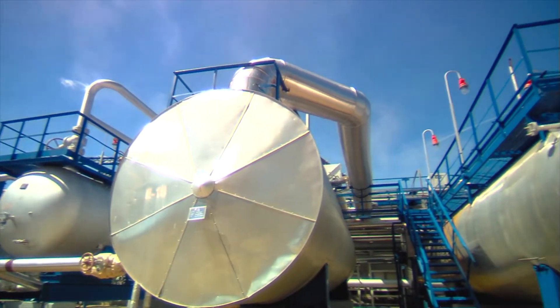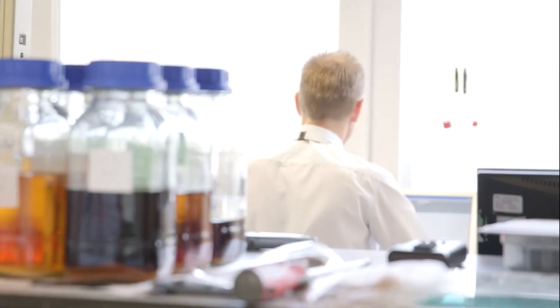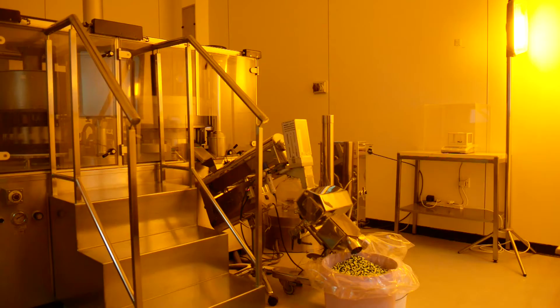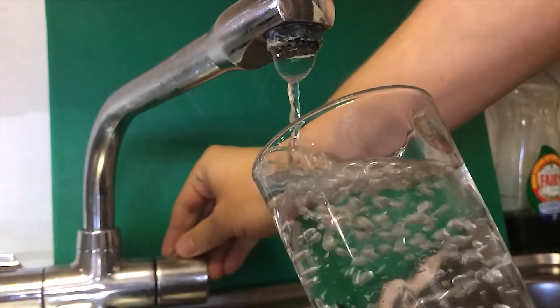Amazon regularly supplies filtration solutions into the most complex and demanding process applications, where our bespoke engineering capabilities are vital in ensuring our customers' projects are successful.